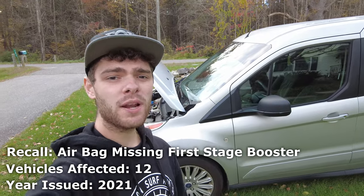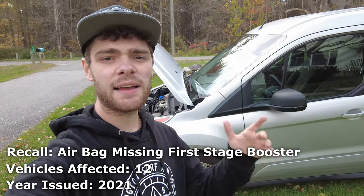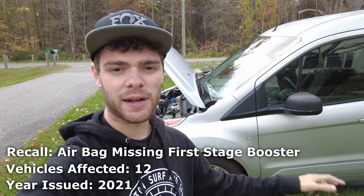Another small but important recall: in 2021, Ford released a recall for a very small number of vehicles for having faulty airbags that would not deploy in a crash.